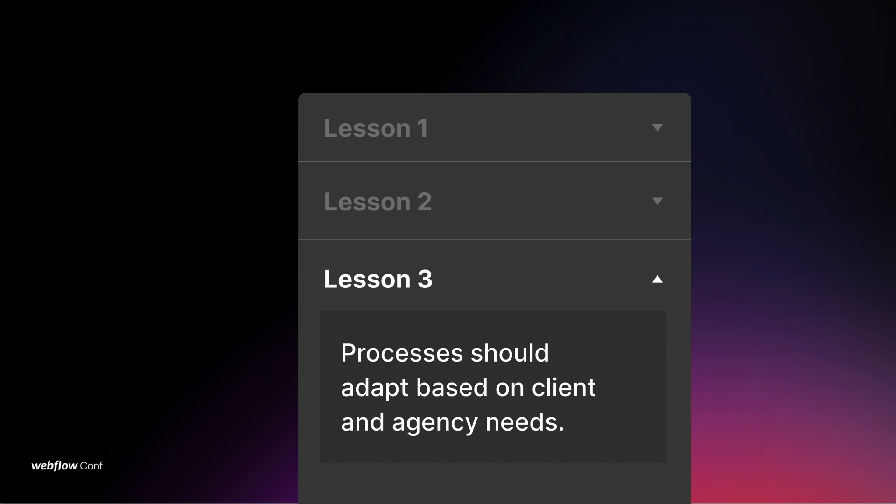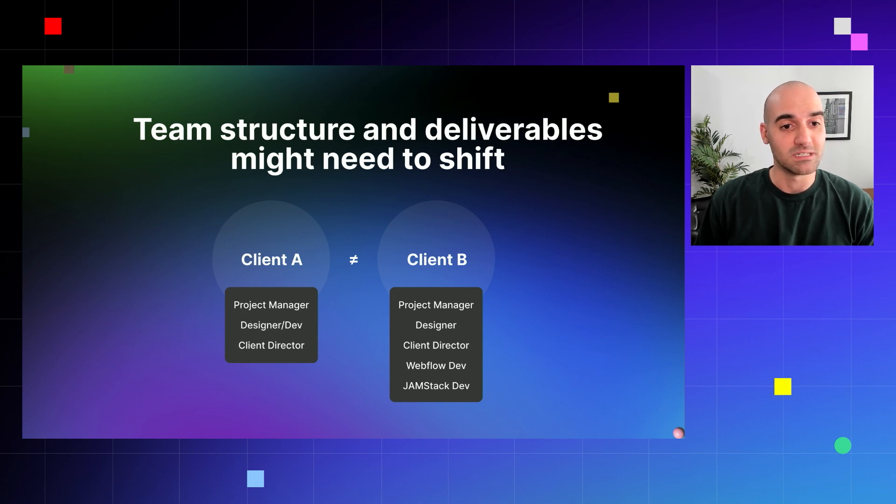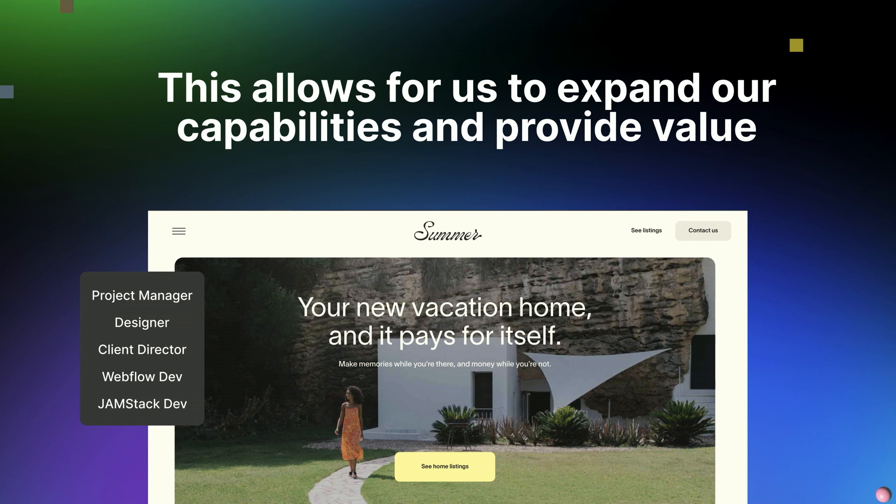The final lesson we learned is that processes should adapt based on client and agency needs. At Red Antler, not all of our clients have the same needs, so client A and client B might not need the same exact project, and because of that the team makeup is ultimately different. Client A might have a small team — a project manager, a designer also operating as a Webflow developer, and a client director. While client B might have a more full stack of team members including a project manager, designer, client director, a dedicated Webflow dev, and even a Jamstack developer. This allows us to expand our capabilities and provide value by building teams rallied around the project goals and client needs.